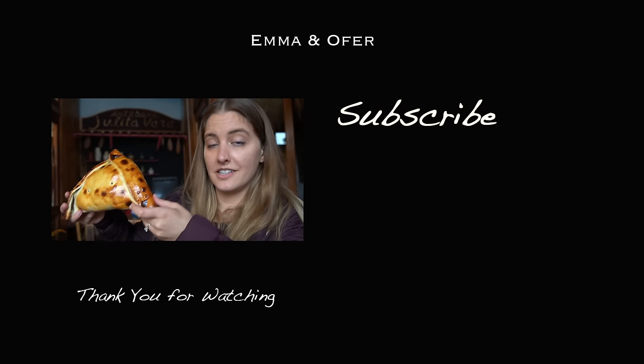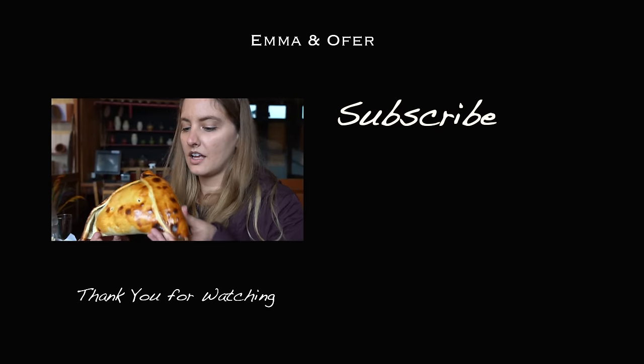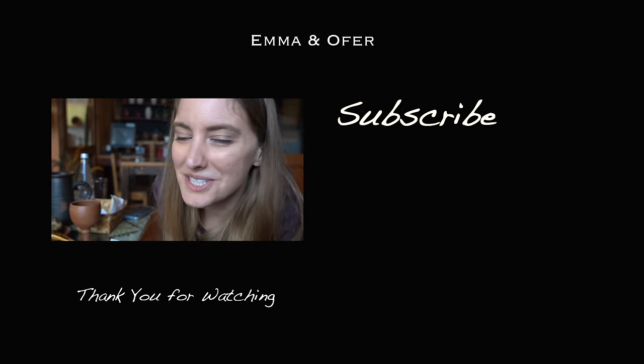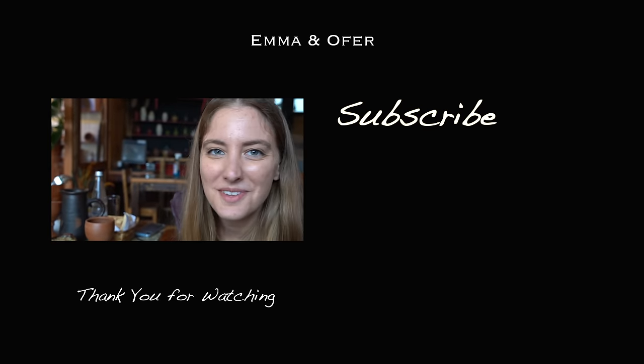It's big and it's... like waterproof. I'll go for the corner — or maybe the side — or turn it around and go right in the middle. Yeah, this is pastel de jaiba.